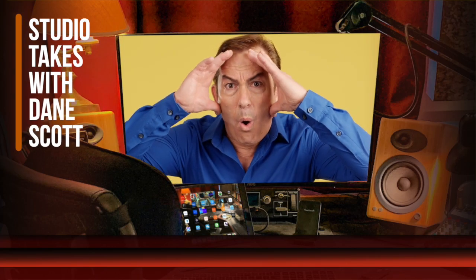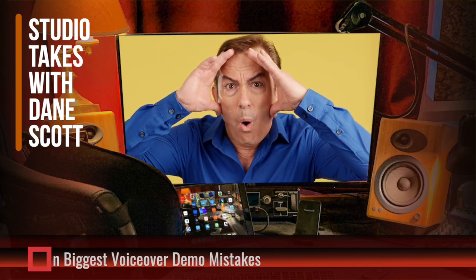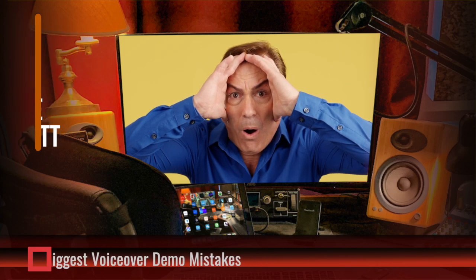I work with voiceover people every day of my life, and so I hear a lot of demos. Some are great, some others not so much. This time on Studio Takes, the 10 most common mistakes people make in voiceover demos.